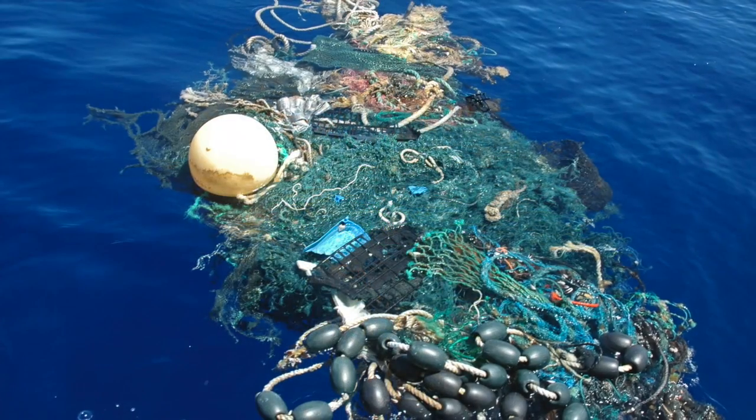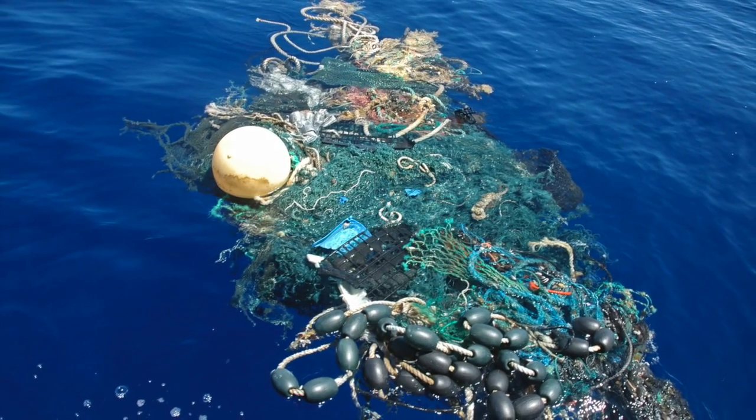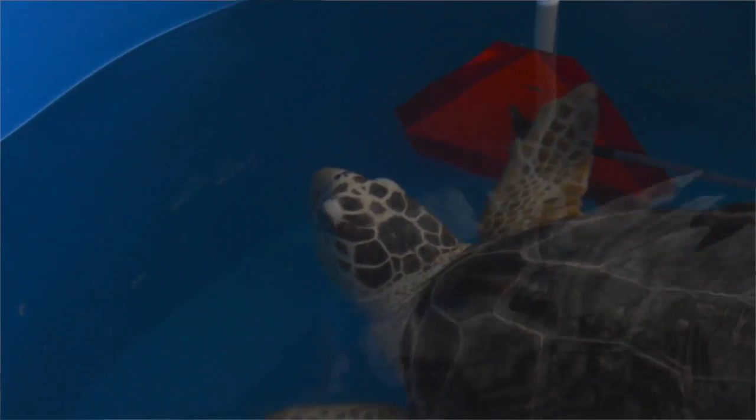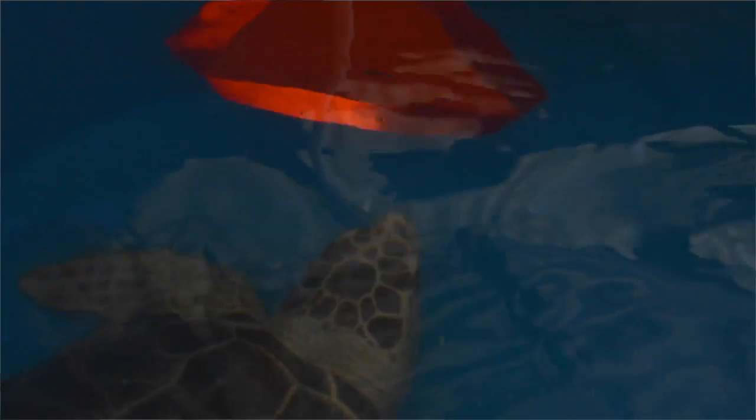Marine debris could be anything from your birthday party balloons to plastic bags. It's our hope that this turtle inspires people to make a difference in their own behaviors. What happens to sea turtles is impacted through what you do on land and what you do on the water.